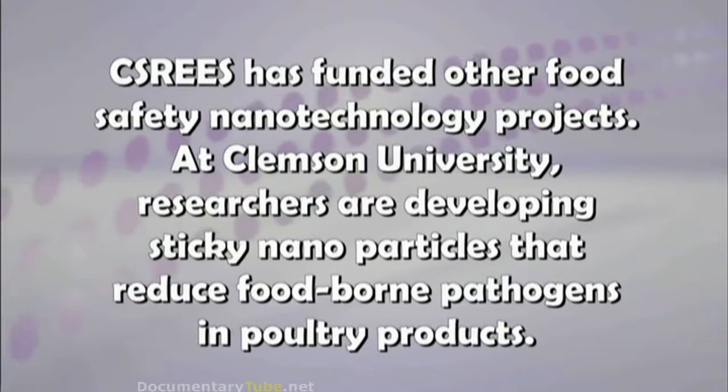CSREES has funded other food safety nanotechnology projects. At Clemson University, researchers are developing sticky nanoparticles that reduce foodborne pathogens in poultry products.